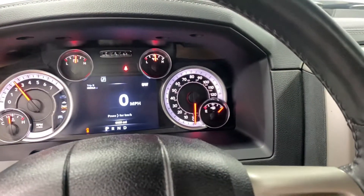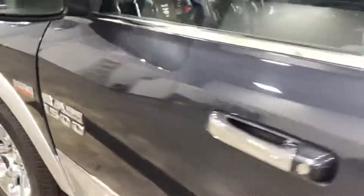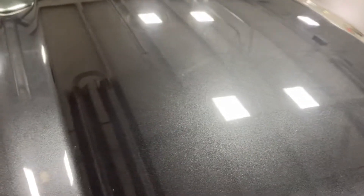Yeah that sounds really really nice for a truck. And pretty sure I've already mentioned it is an RT 5.7 liter Hemi. Cut to the hood — no rock chips, dings, dents, nothing, absolutely nothing.